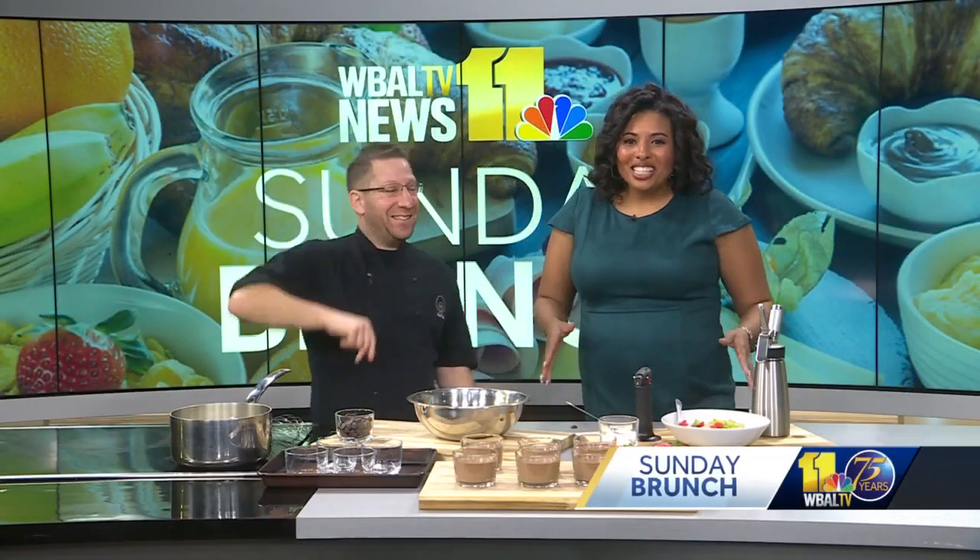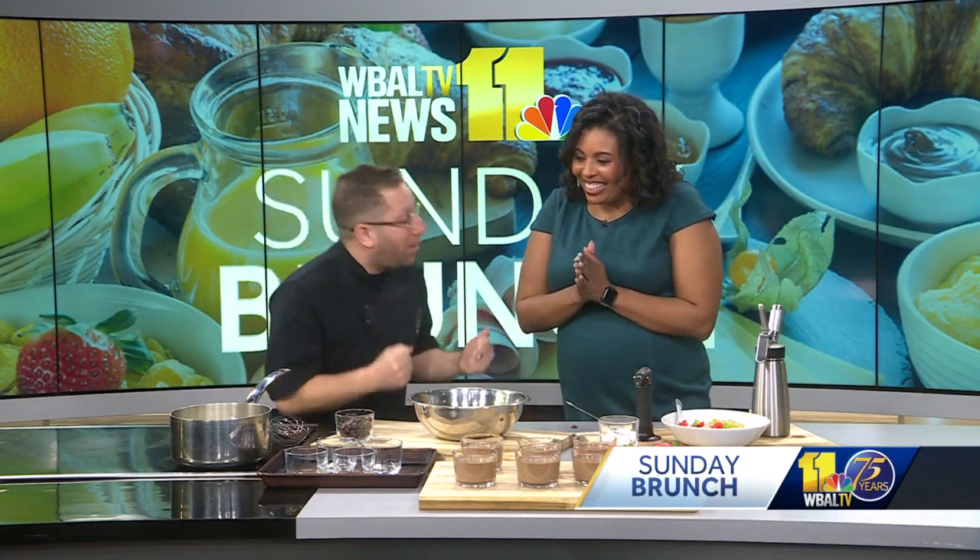It's time for Sunday Brunch and joining us this morning with a special recipe for your Valentine is Eric Berlin, better known as Chef Egg from Cooking with Egg. Good morning. Thank you so much for having me. I'm here to spread the love in Baltimore.